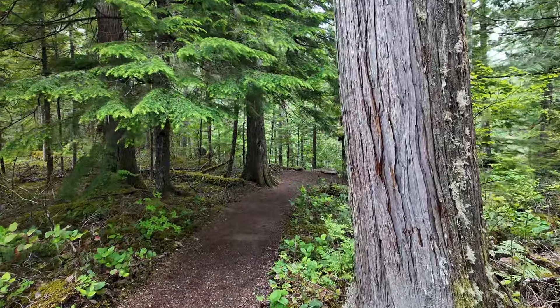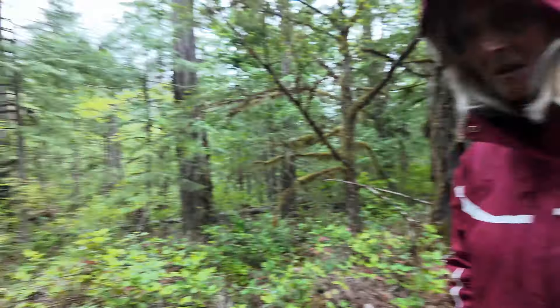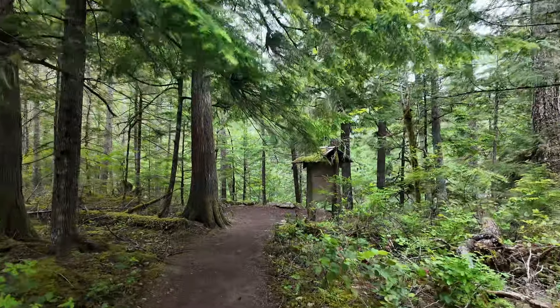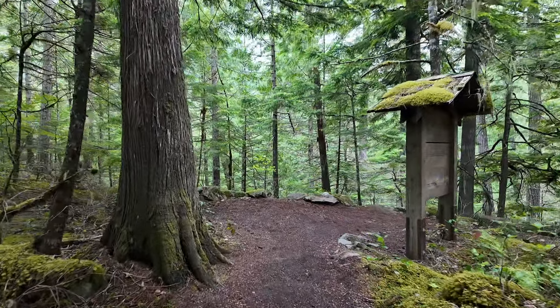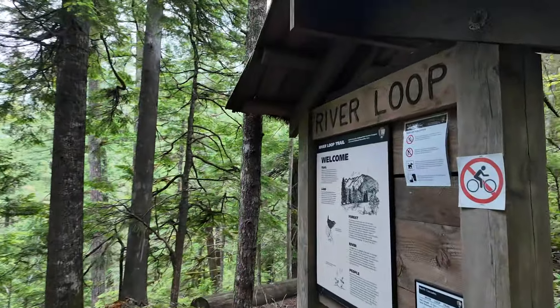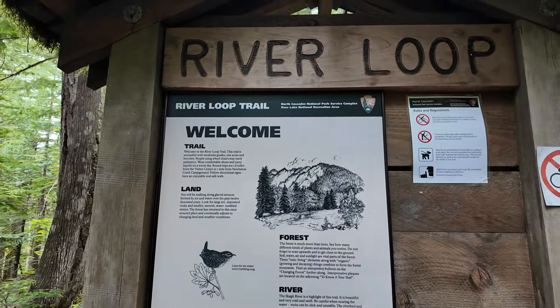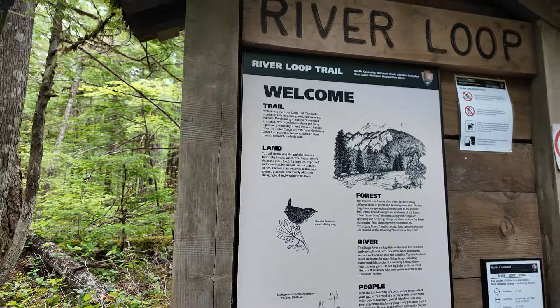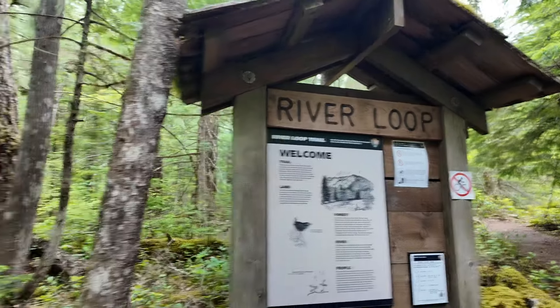I didn't see a sign. The trail went that way and this way. Well, we were going clockwise. Let's see what this information board says here — River Loop. Welcome. There's no map here, but we see people. Let's go.